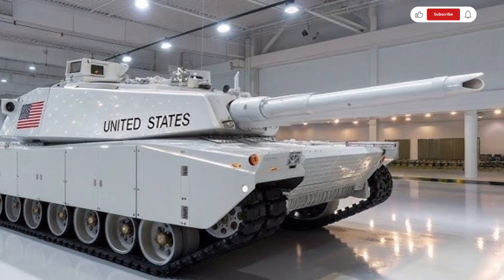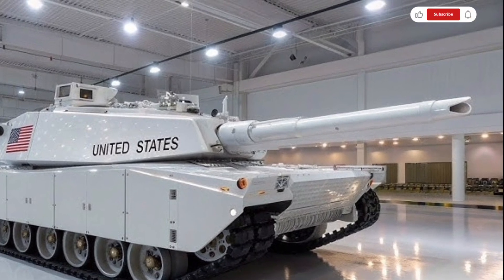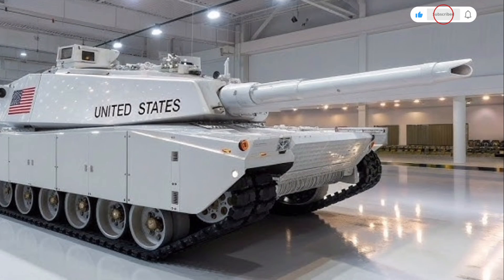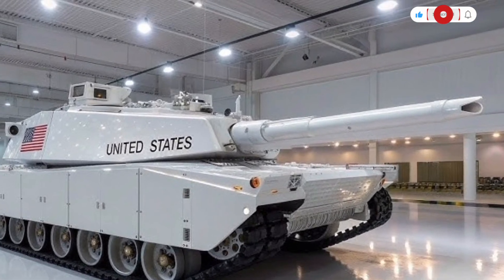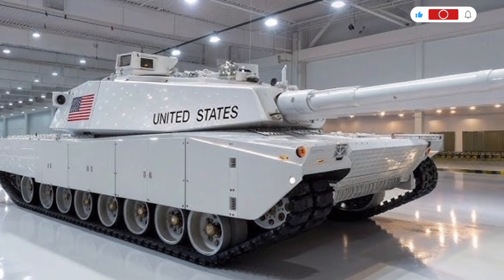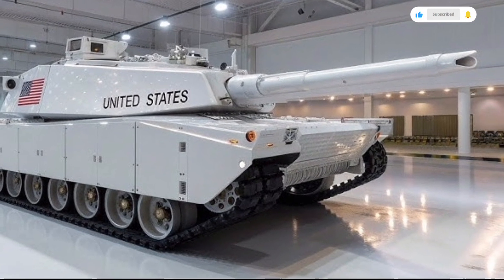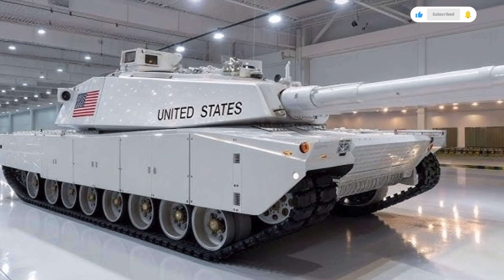The tank's exterior is clad in an updated composite armor system that integrates next-generation depleted uranium layers with advanced ceramics and reactive armor modules, making it even more resistant to kinetic and chemical energy attacks.